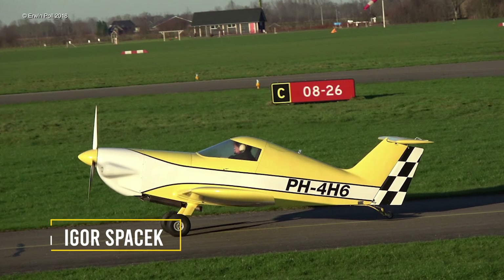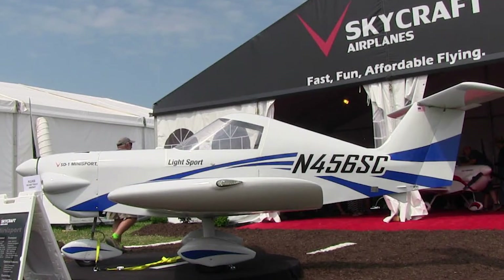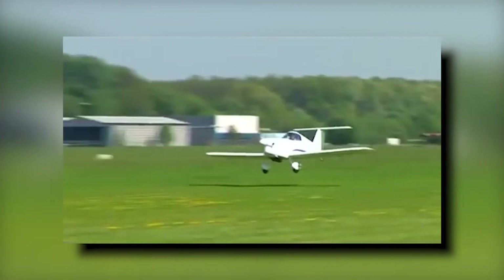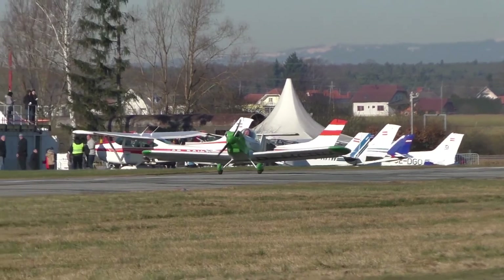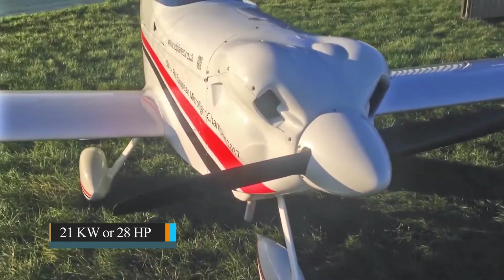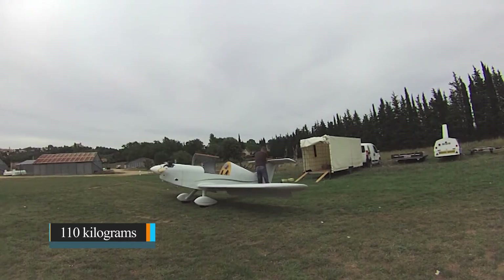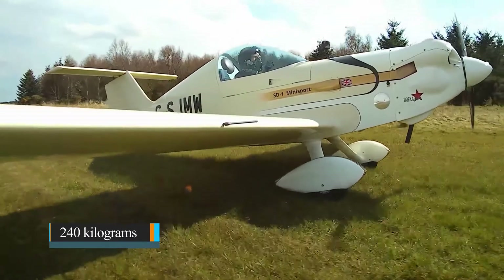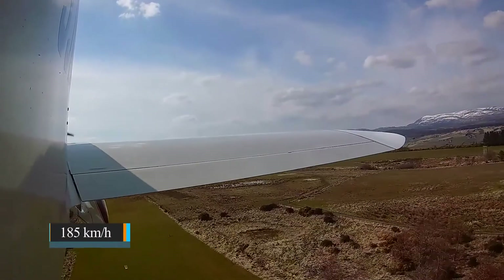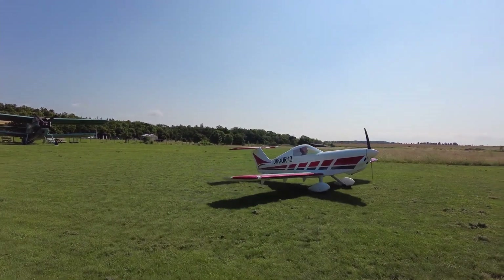Number ten: the SD-1 Mini Sport. The SD-1 Mini Sport is an amateur-built aircraft designed by Igor Spacek of the Czech Republic. The design was adopted by Skycraft Airplanes in the United States, but they went out of business in 2017. In the Czech Republic, however, more than 40 aircraft are fully developed and flying. The SD-1 has a 21-kilowatt or 28-horsepower engine, is 4.35 meters long, 1.23 meters high, and weighs 110 kilograms empty. It carries one person up to a maximum weight of 240 kilograms, with a maximum speed of 185 km/h — anything above 210 km/h is considered dangerous.